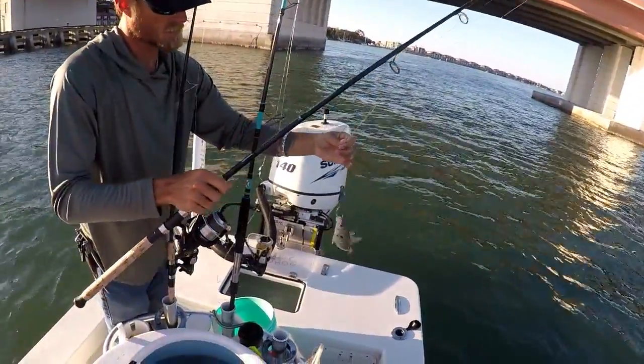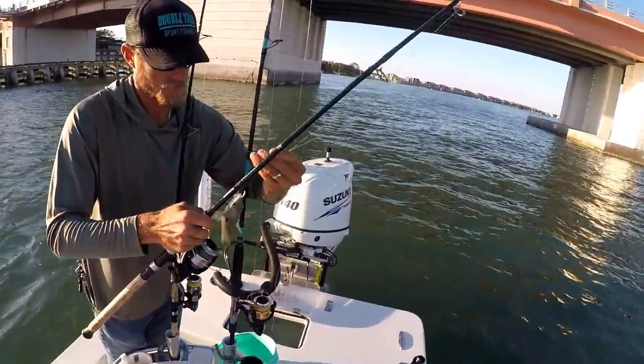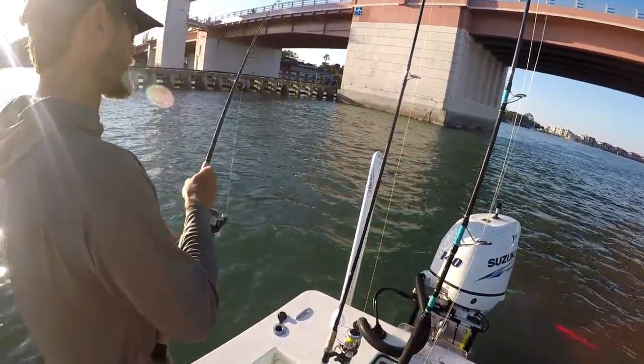What do you call that bait? It's a spot — it's got that big spot on it. I'm just going to put this one out and let it sit and do its thing.